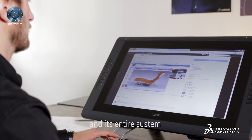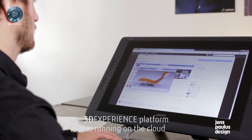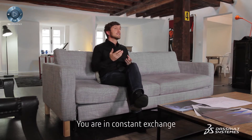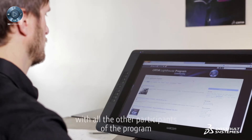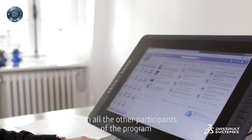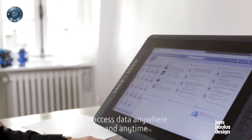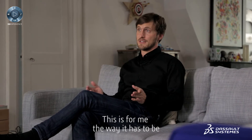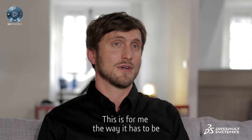As the entire 3D experience platform is running on the cloud, you are in constant exchange with all the other participants of the program. To access data anywhere and anytime feels just great — this is for me like the way it has to be.